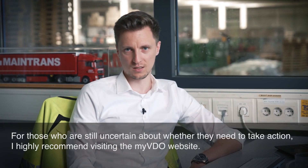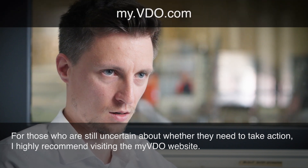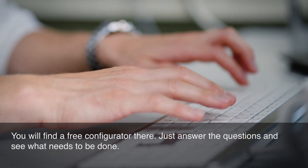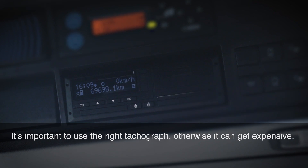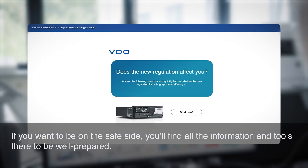For those who are still uncertain about whether they need to take action, I highly recommend visiting the My VDO website. You will find a free configurator there — just answer the questions and see what needs to be done. It's important to use the right tachograph, otherwise it can get expensive. If you want to be on the safe side, you'll find all the information and tools there to be well-prepared.